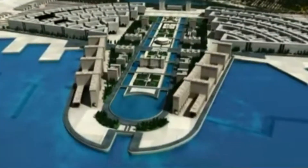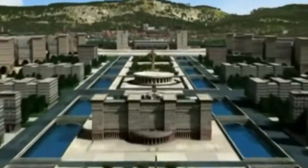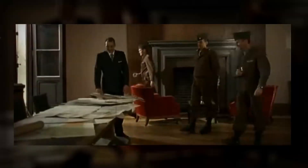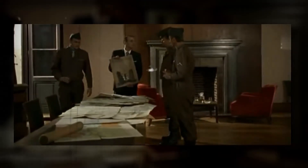Atlantropa would provide land, food, employment, electric power, and most of all, a new vision for Europe and neighboring Africa. Sorgel envisioned Africa with its resources and its land to be entirely at the disposal of Europe — a continent with plenty of space to accommodate Europe's huddled masses.